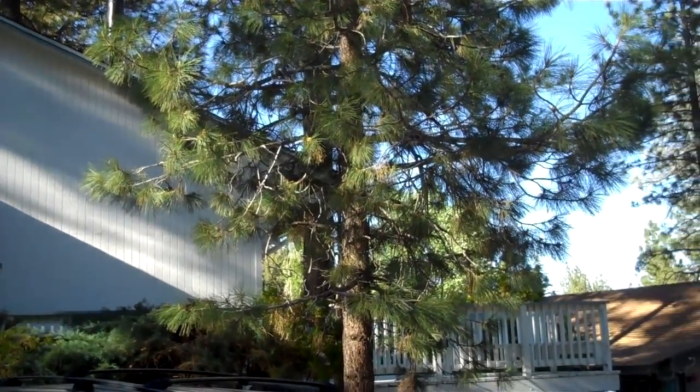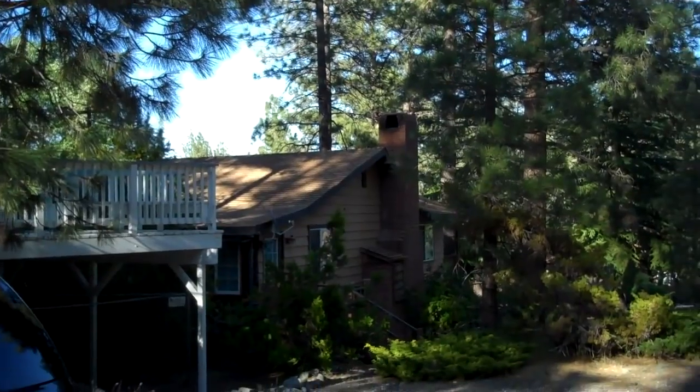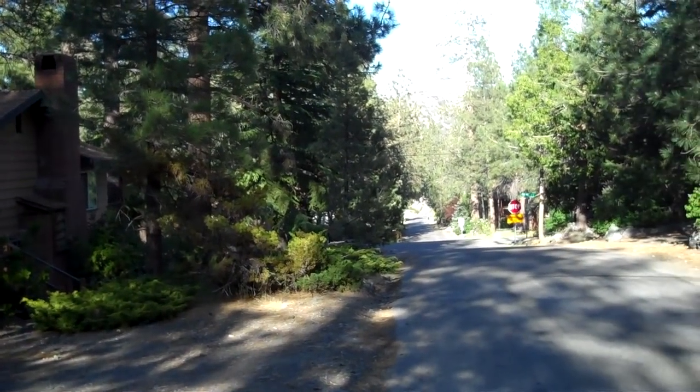1776 Thrush Road, Wrightwood, California. Beautiful home, new on the market in this quaint neighborhood.